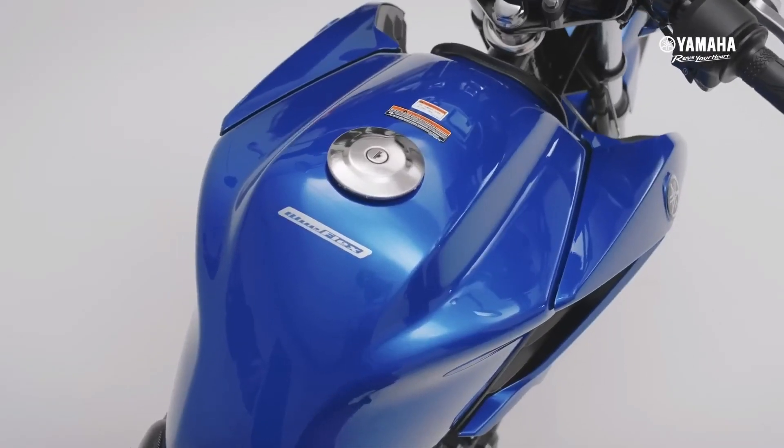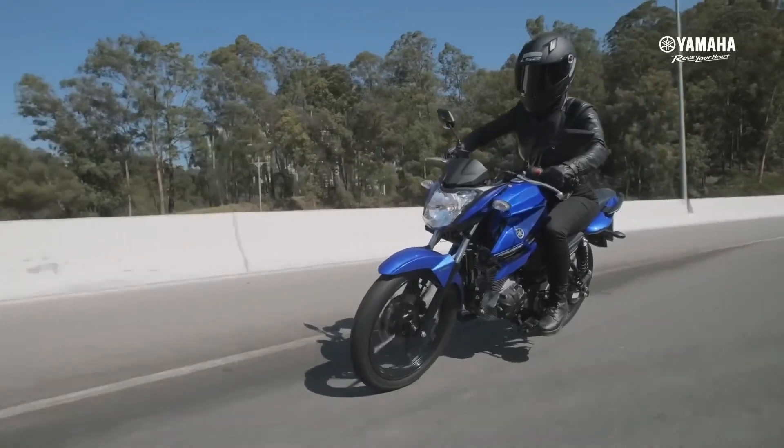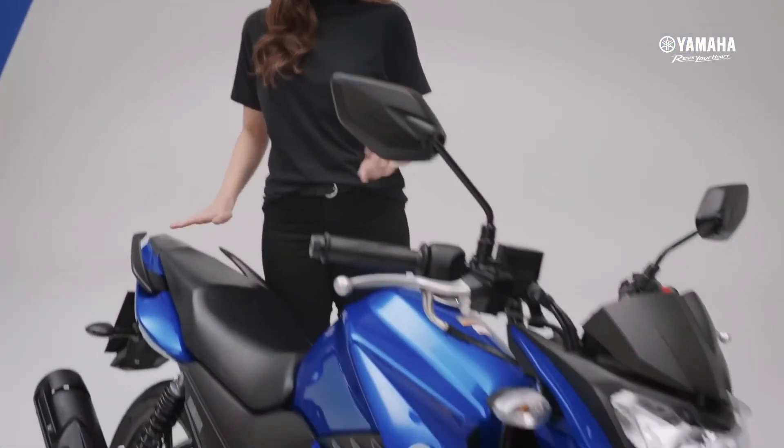It features a telescopic model front suspension and a monoshock rear monocross model that can be adjusted for hardness. The cool thing is that the standard tires already use Pirelli.